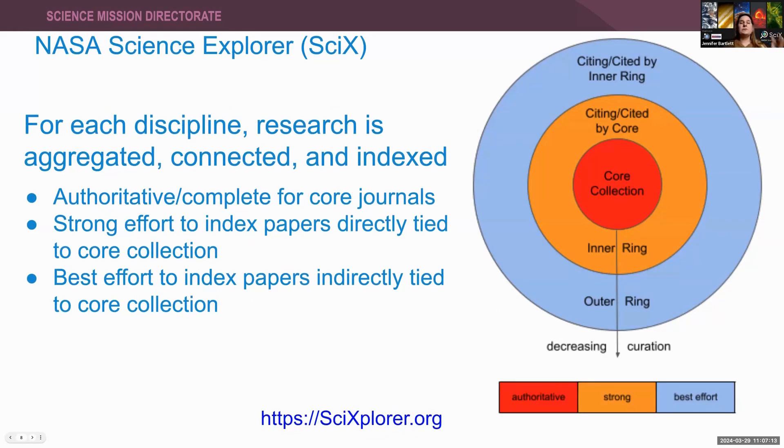For each discipline, research output — usually in the form of publications — is aggregated, connected, and indexed. We start with the core journals for a discipline and take all of those articles. Then we look at what those papers reference; if they're not part of the system, we pull them in. We also look at what papers cite the papers in our core system, and pull those in. Then we look at the citations and references for the papers we pulled in, working outward to produce a network of citations and references that takes us to the non-refereed literature and lesser-known sources.